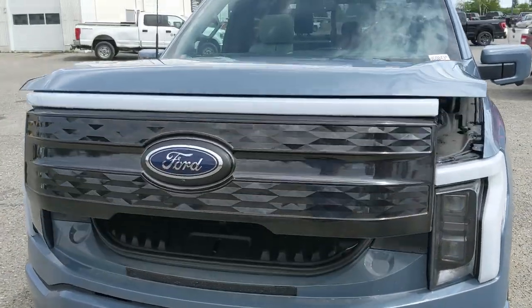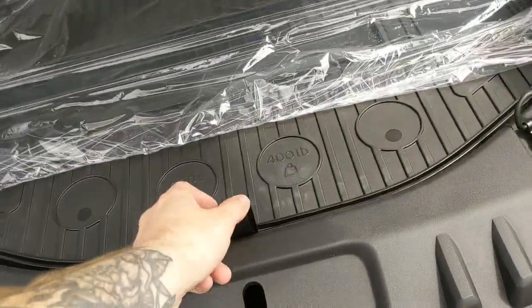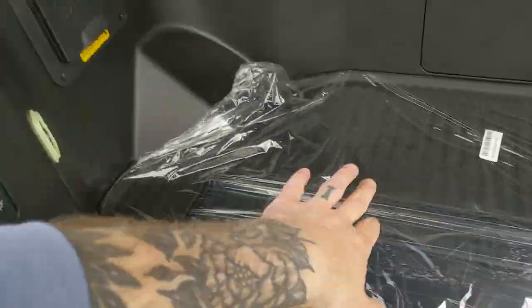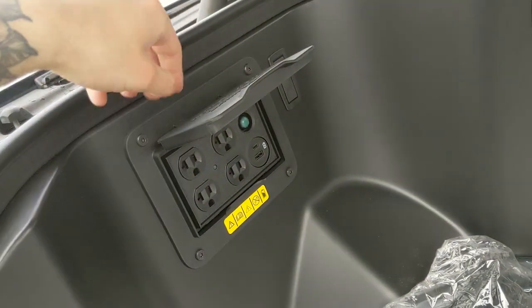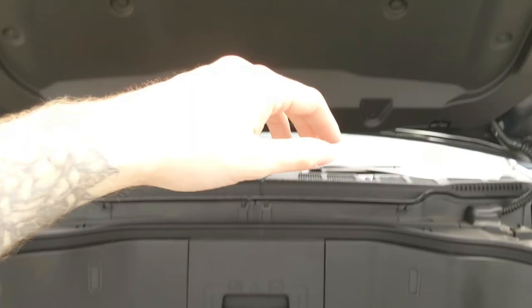Another large part of this vehicle is the mega power frunk, giving you a ton of extra cargo room with more space underneath. To the left you have more outlets — four outlets, USB, and USB-C — and again you can power your tools, equipment, or even your house in case of a power outage. This closes again with another simple press of a button.